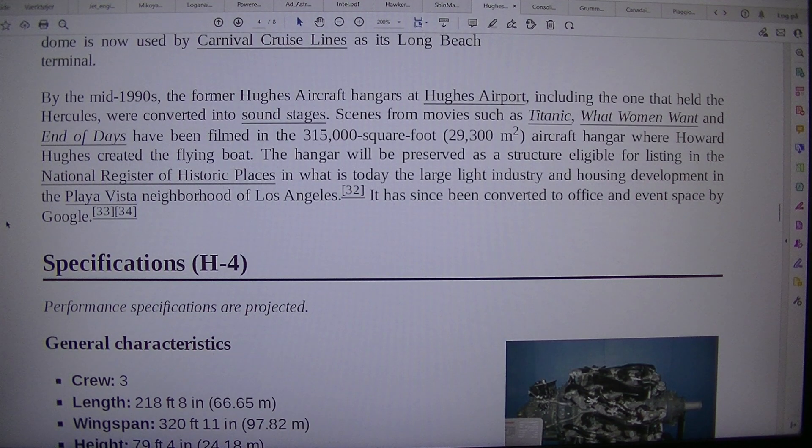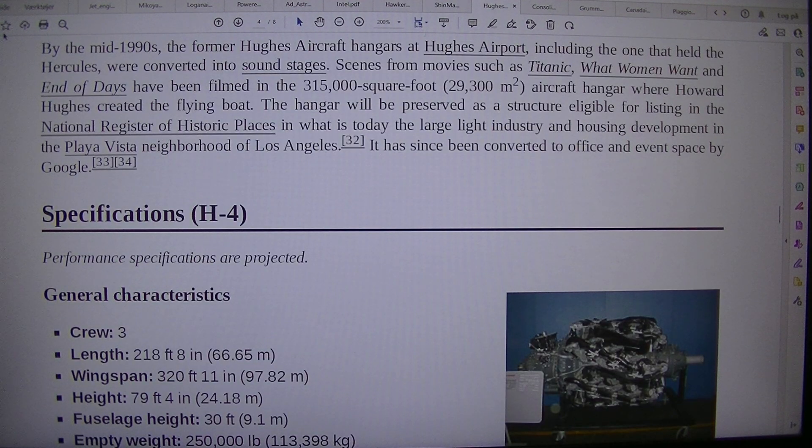By the mid-1990s, the former Hughes Aircraft hangars at Hughes Airport, including the one that held the Hercules, were converted into sound stages. Scenes from movies such as Titanic, What Women Want, and End of Days were filmed in the 315,000 square foot (29,300 sq m) aircraft hangar where Howard Hughes created the flying boat. The hangar is preserved as a structure eligible for listing in the National Register of Historic Places in what is today the Playa Vista neighborhood of Los Angeles.